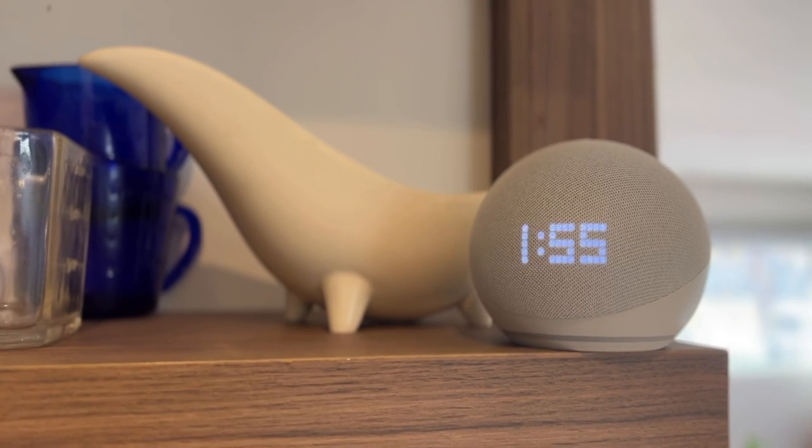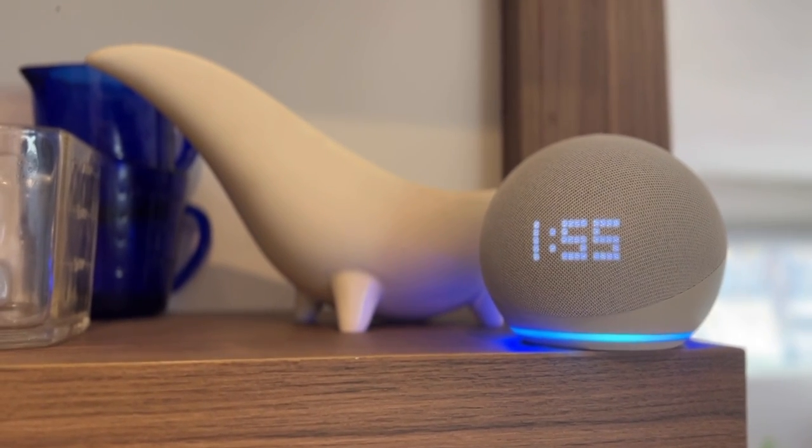Setting this device up, like all Echo devices, is easy and straightforward. You'll plug it in and then follow the instructions you'll get verbally or via the Alexa app. That basically involves getting connected to your home's Wi-Fi network and signing into or creating an Amazon account.